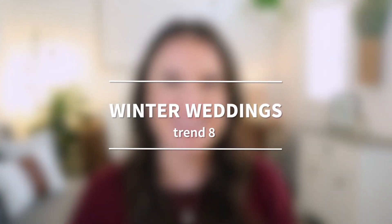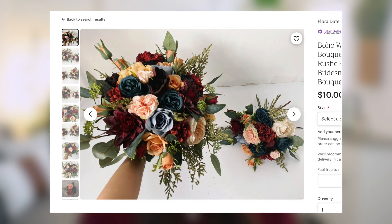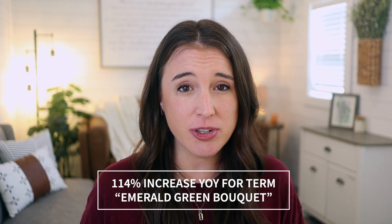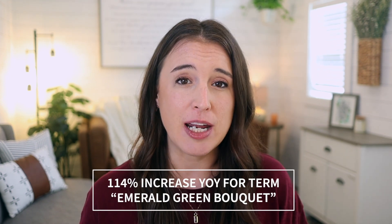Let's talk about winter weddings. There are a lot of different items, both physical and digital, that people planning weddings will be looking for specifically for a holiday-themed winter wedding. When thinking about color schemes, think about how you can have a unique twist on classic holiday colors — incorporating those rich jewel tones to give it more of a glitzy and glam feel, like that emerald green. Etsy says there's been a 114% increase year-on-year for the search term 'emerald green bouquet.'